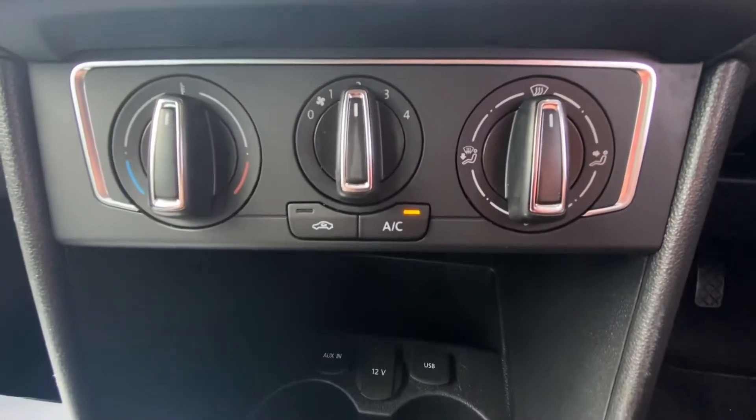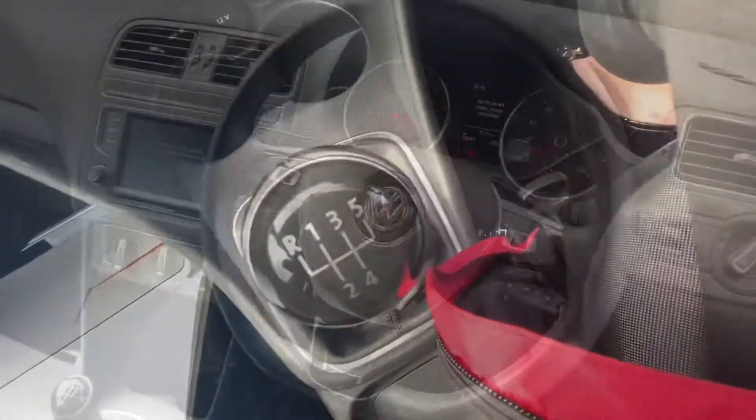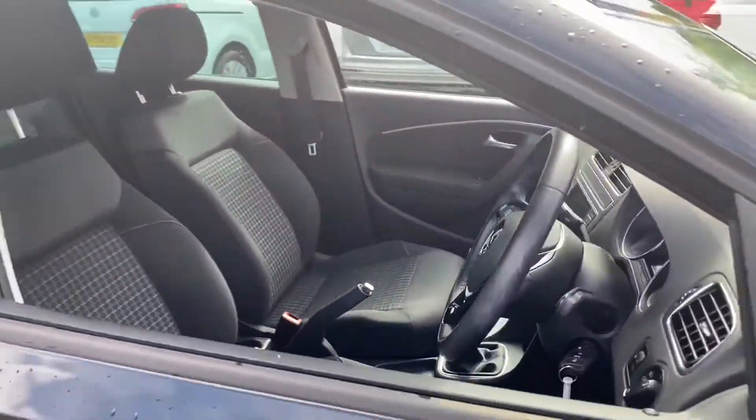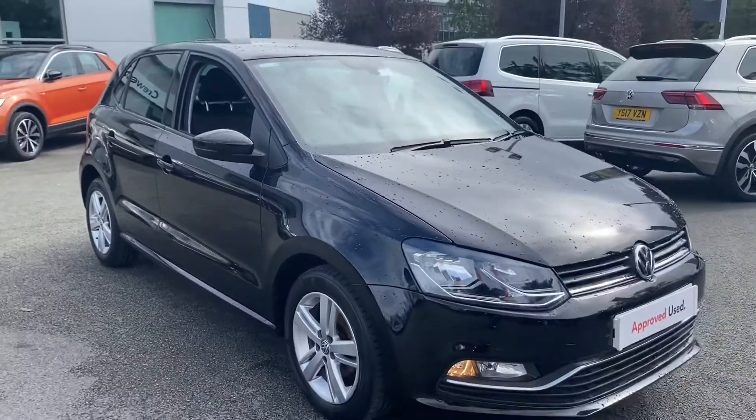You've got your climate control here and also your manual gearbox. If you'd like any more information on this car then please give us a call on 01270 50 70 50.